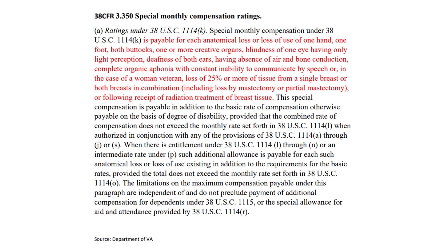Slide number two. Here in slide number two, this is 38 CFR 3.350 that we just saw in the previous slide. It says special monthly compensation ratings. It goes on to say special monthly compensation under 38 USC is payable for each anatomical loss or loss of use of one hand, one foot, both buttocks, one or more creative organs, blindness of one eye having only light perception, deafness of both ears having absence of air and bone conduction, complete organic aphonia with constant inability to communicate by speech, or in the case of a woman veteran, loss of 25% or more of tissue from a single breast or both breasts in combination.